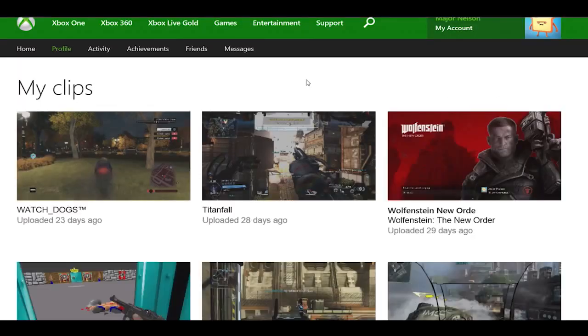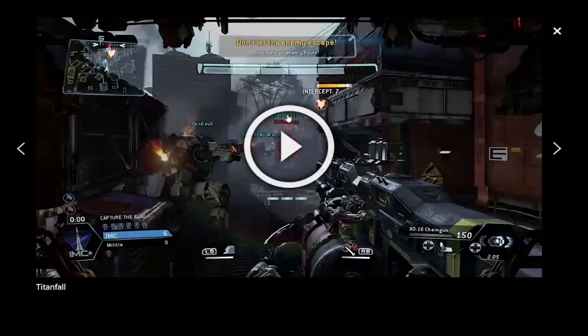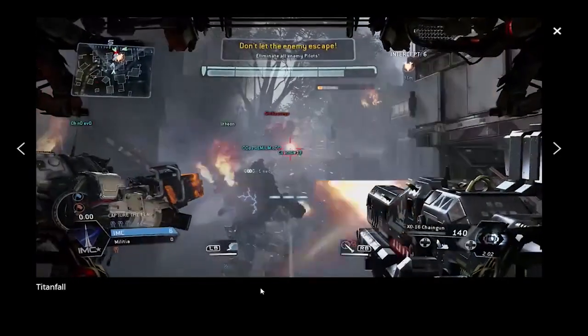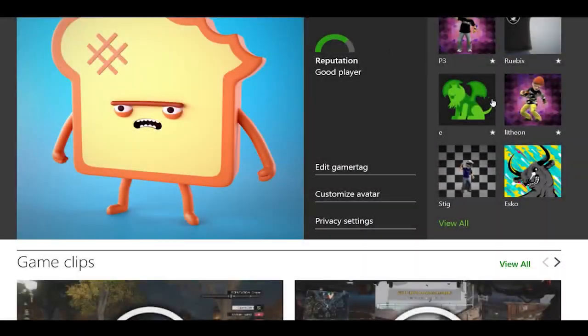You can play the game clips right there on the profile page, but you can also view all of your saved and uploaded game clips. You can also see your friends' game clips on their profile.